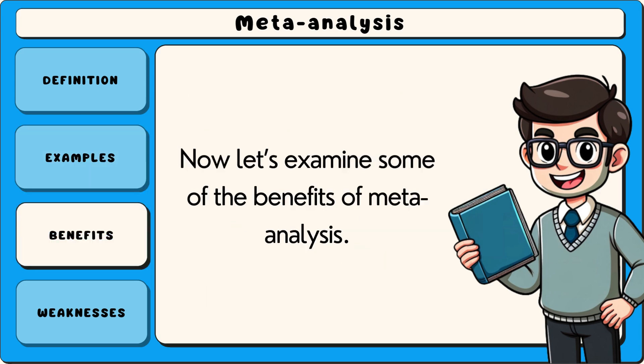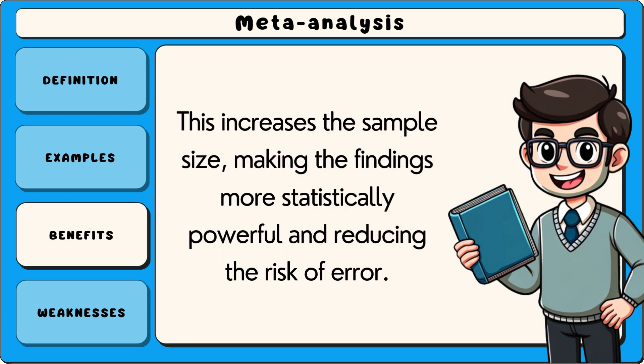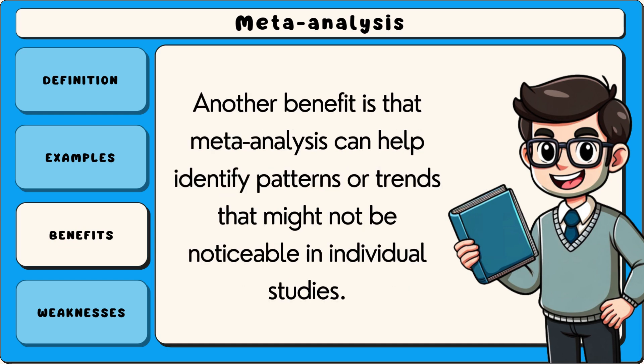Now let's examine some of the benefits of meta-analysis. One major benefit is that it provides more reliable results by combining data from many studies. This increases the sample size, making the findings more statistically powerful and reducing the risk of error.